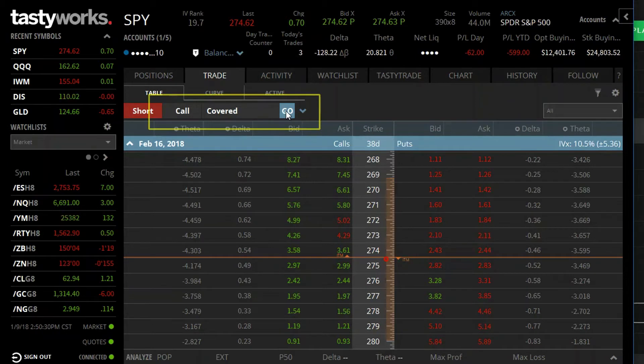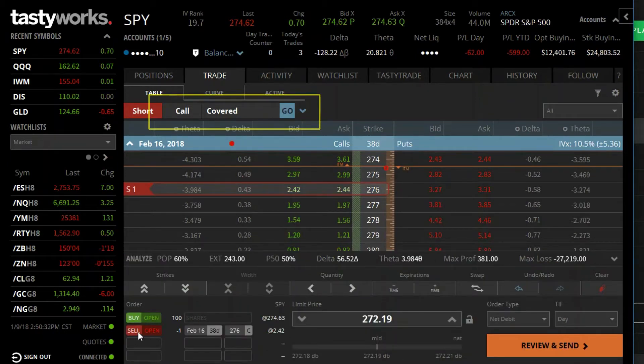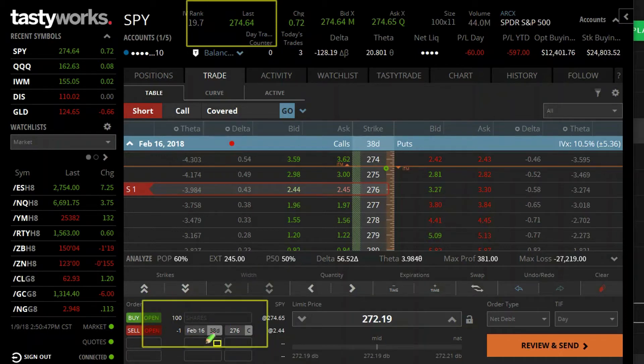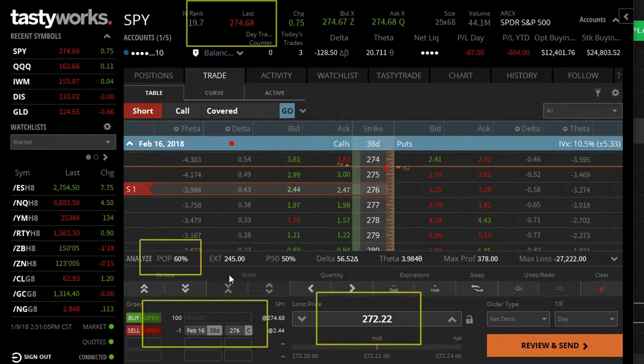You click 'go' and it sets you up with a covered call strategy. In this scenario SPY is trading at 274 and some change. What we're setting up is: you're long 100 shares, you're short the 276 call. This is effectively your purchase price, and this is your probability of profit on the trade.